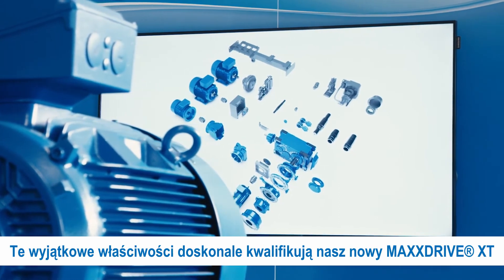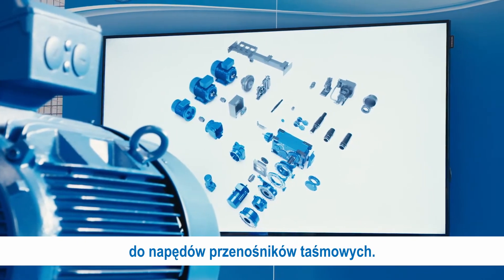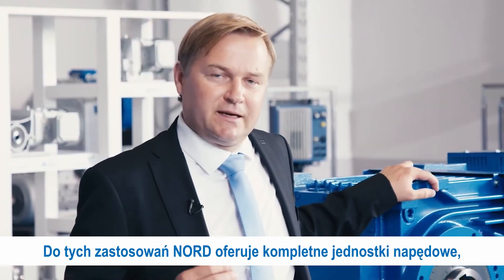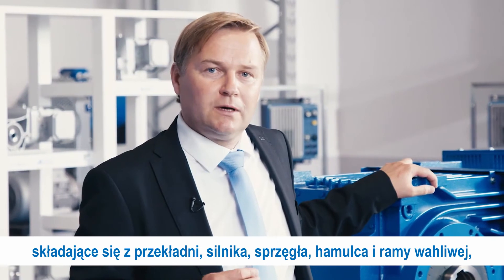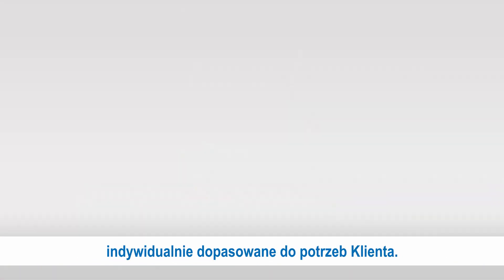These unique properties perfectly qualify the new MaxDrive XT for belt conveyor drives. For these applications, Nord offers complete drive units consisting of gear, motor, coupling, brake, and swingarm, individually tailored to the customer.